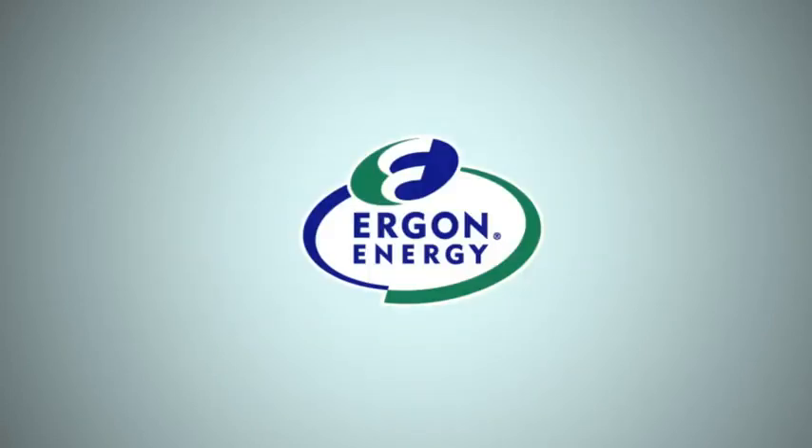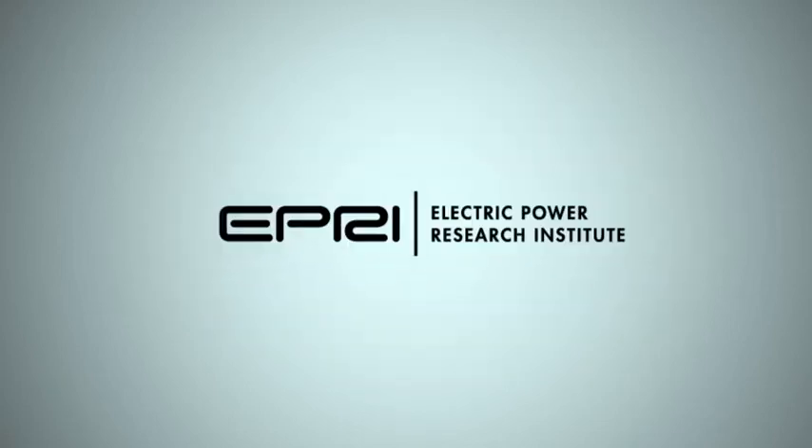Ergon Energy — providing safe, reliable, efficient and sustainable energy solutions to support our customers and the Queensland economy. Brought to you by EPRI, the Electric Power Research Institute.